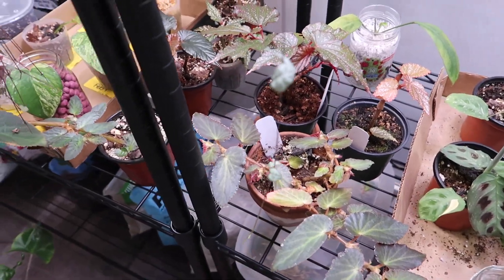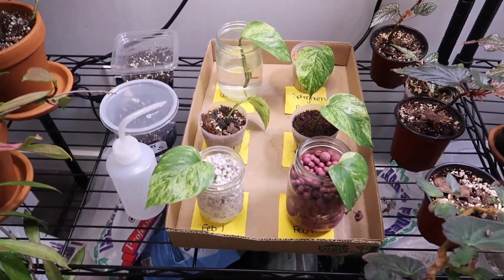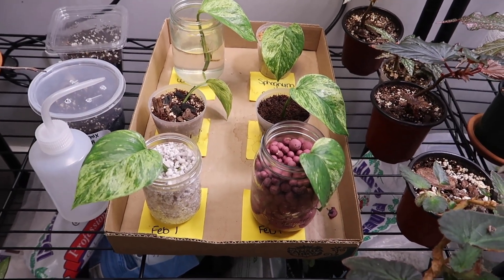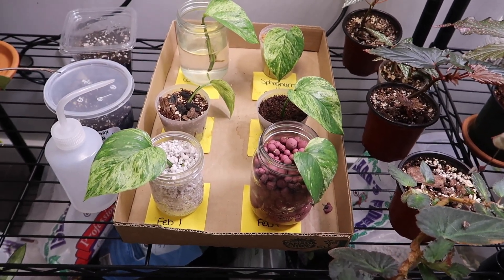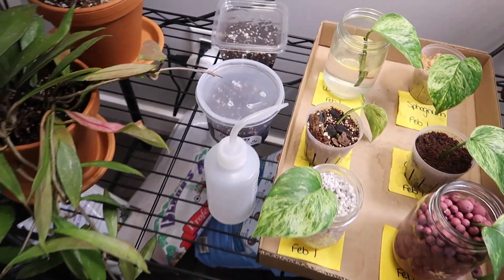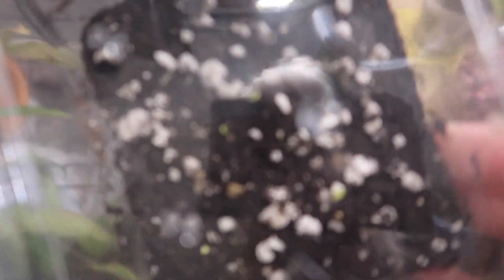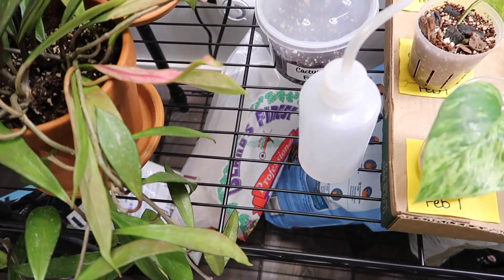Some of my begonias are here as well — a lot of them hate me. This was a propagation experiment I was trying to do with different mediums to see which rooted and grew fastest, but I deleted all the footage by accident — I was so annoyed. It took me quite a while to film and then yeah, deleted it all. Beside that are some of my cactus seedlings — I'm making a whole video about those. Sneak peek: some of them have sprouted! You can see those little green things. If those grow into little cacti I will die!